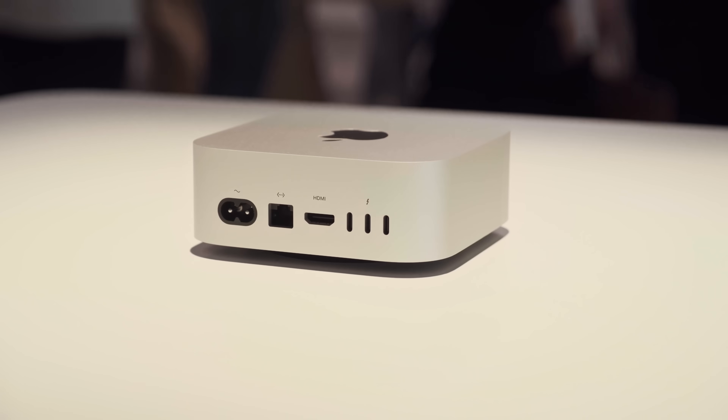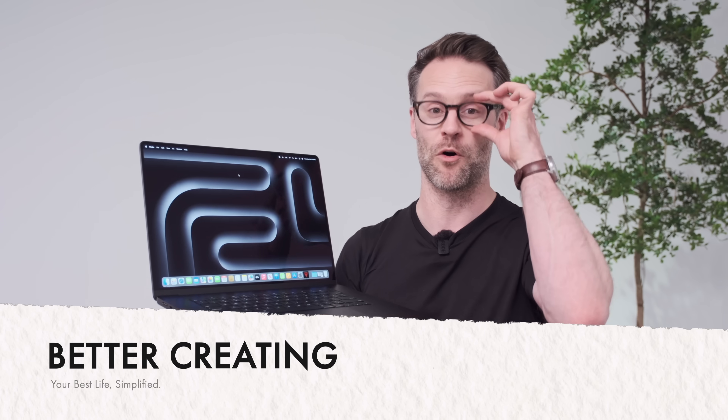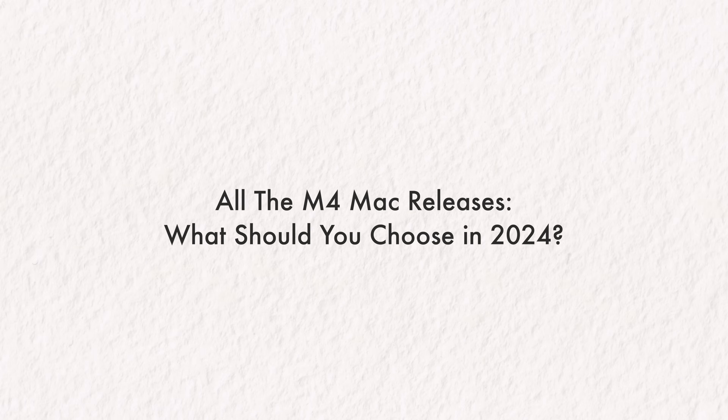Hey Apple, where are we? I'm at the Apple Showcase and Apple have just dropped the full set of their M4 MacBooks, Mac Mini and iMac. Let's get hands on — this is awesome.